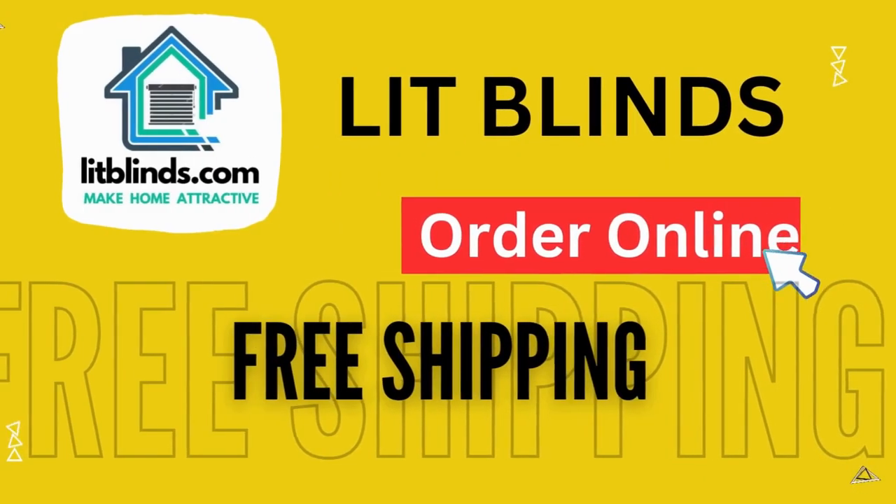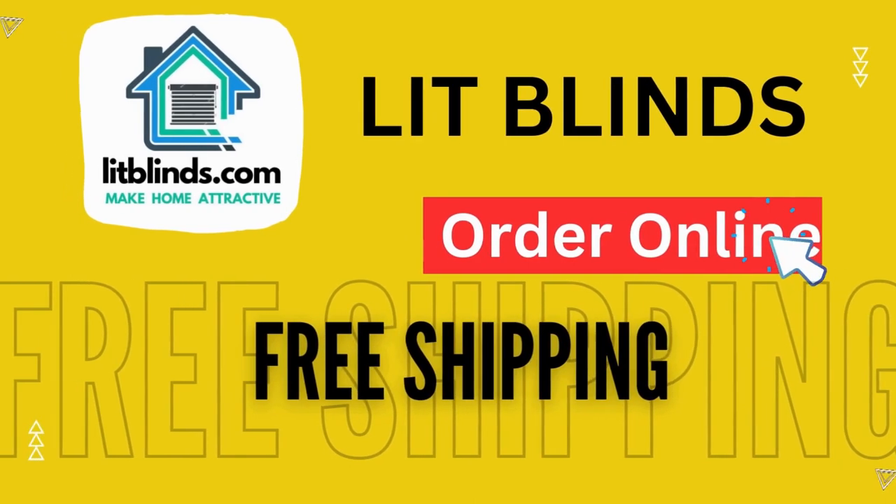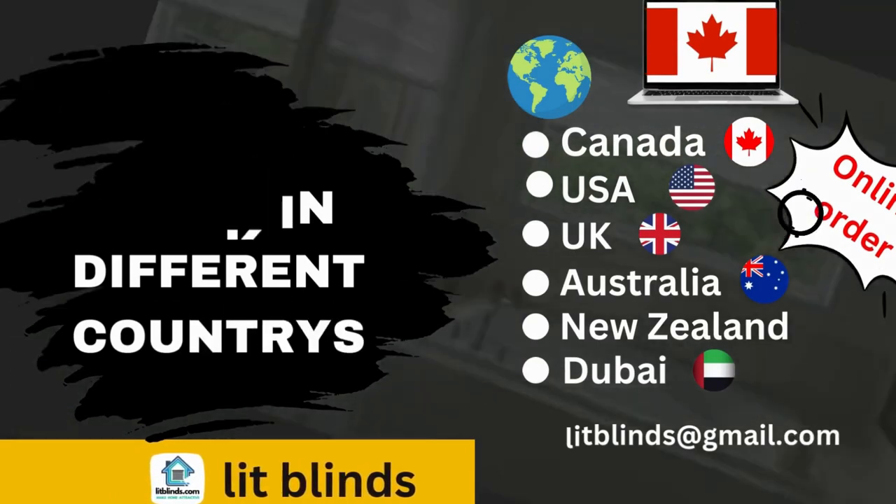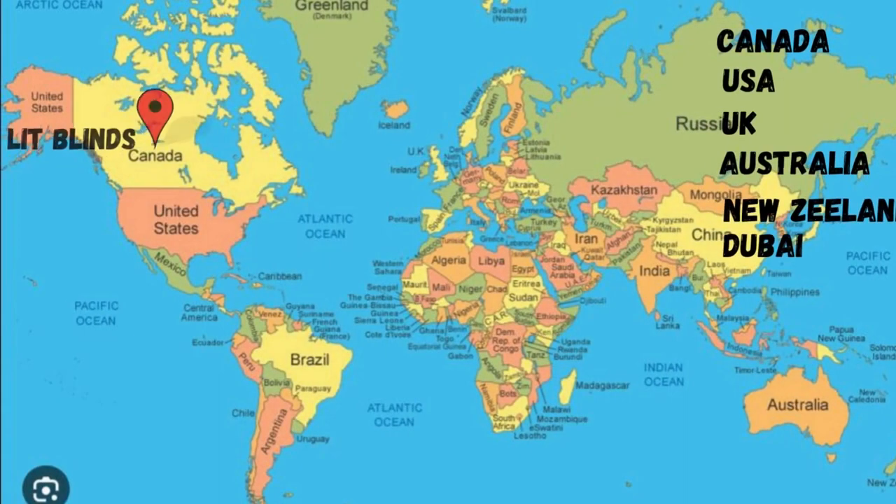Order online — Lit Blinds ships to different countries including Canada, USA, UK, Australia, New Zealand, and Dubai. Lit Blinds provides free shipping and 50% off in each country. Order quickly to save on your purchase.